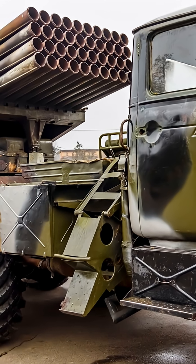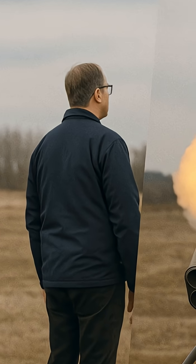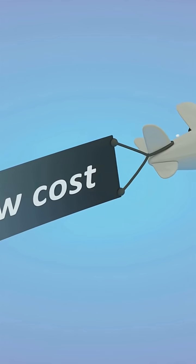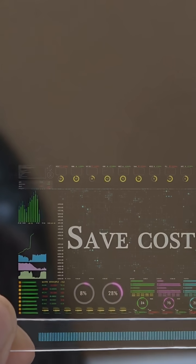Developed by Thales and tested in Ukraine, the system integrates with existing 70mm rocket pods, meaning militaries can upgrade quickly without buying new launchers. At a fraction of a missile's price, it gives defenders a scalable, economical counter-drone layer, vital as low-cost threats multiply.